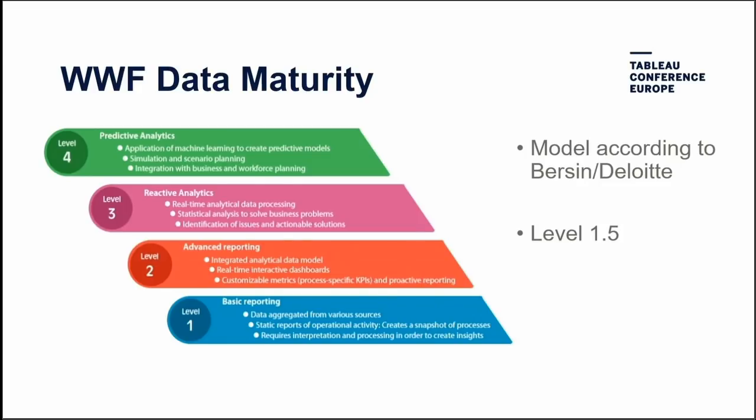To be open and honest: we did an assessment of our data maturity using a Deloitte model, and we found we are at about 1.5 on the scale. We expect to reach level 2 by the end of this calendar year through a few ongoing initiatives. We know we need to improve and get much better.